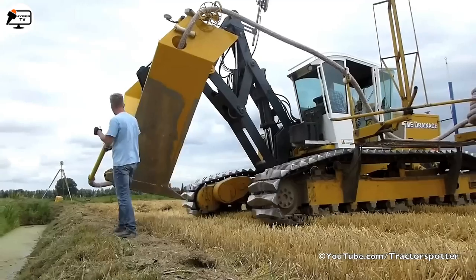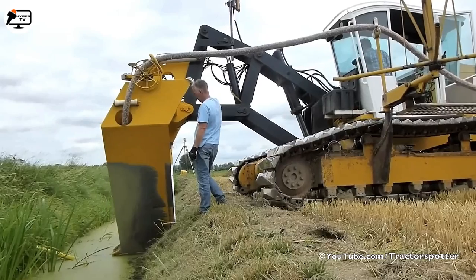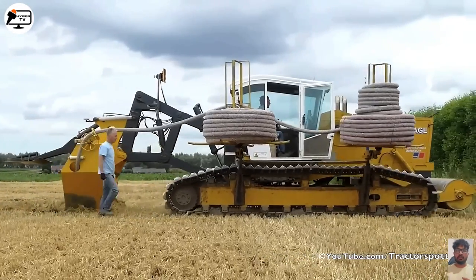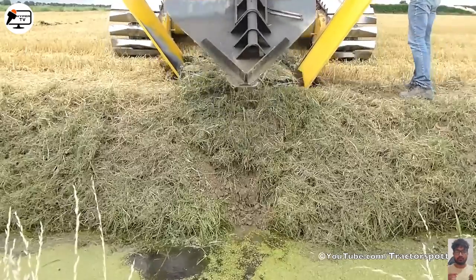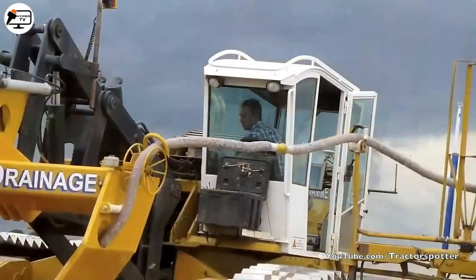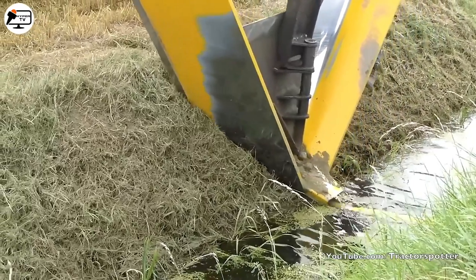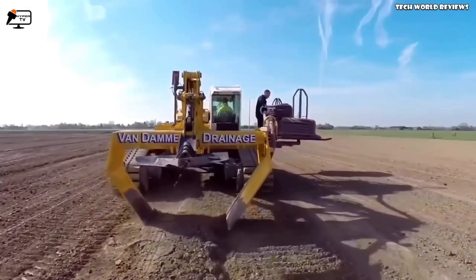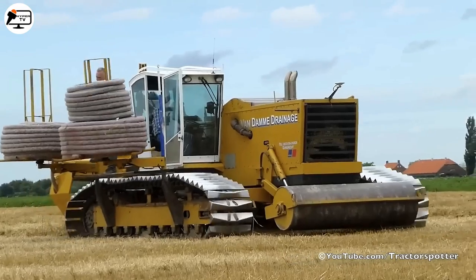Next is a V-shaped drainage plow designed to perform essential work when installing field drainage systems that use perforated pipes through wheat stubble. The trenchless drainage technique revolutionizes the drainage process by eliminating the need for extensive trench digging, reducing soil damage and minimizing undesired mixing of soil layers. These pipes enable efficient drainage of excess water, preventing soil saturation that can harm crop growth. The machine is equipped with a 500-horsepower engine and a GPS system to ensure precise direction and maintain correct depth and slope during pipe installation, achieving depths of up to 1.80 meters.